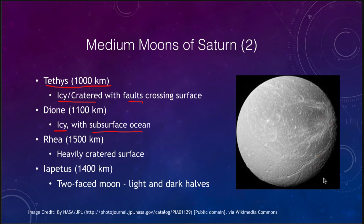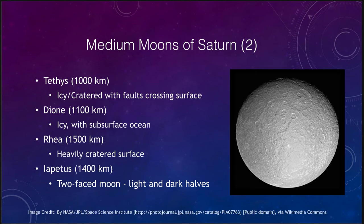The next one is Rhea, at 1500 kilometers, which again has a very heavily cratered surface with fewer signs of activity. It looks a lot more like our moon — you've got some very old craters that have been bombarded by lots of little craters inside them. So we see a variety of activity levels on these medium-sized moons.